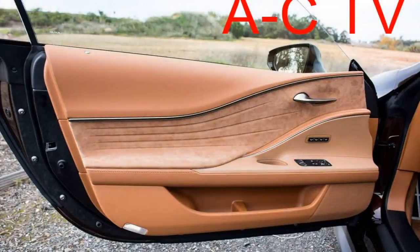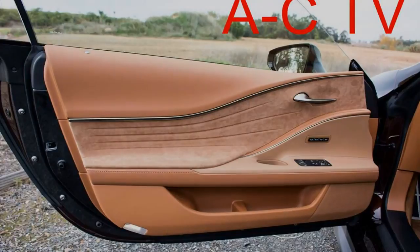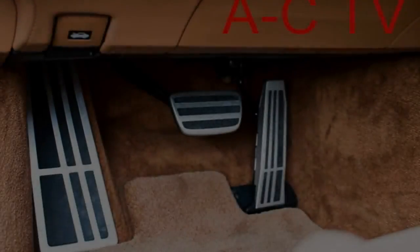Through winding back roads, the LC hunkers down over its staggered 21-inch Bridgestone Potenza S001L tires, keeping it stuck to the pavement. Body roll is non-existent, and good turn-in and bite helps the chassis change directions in a quick and confident manner.